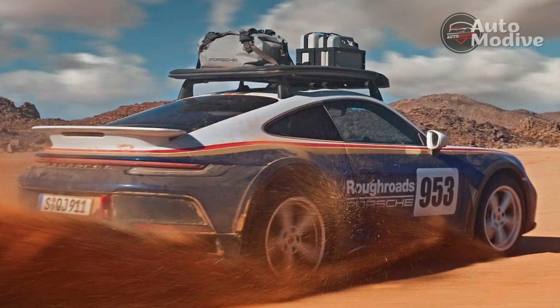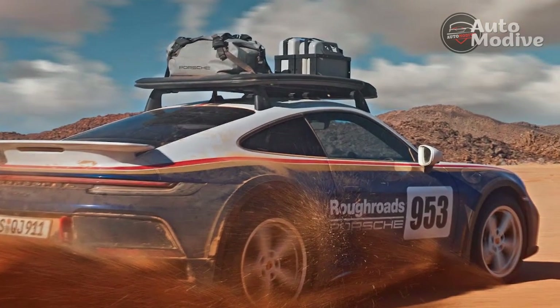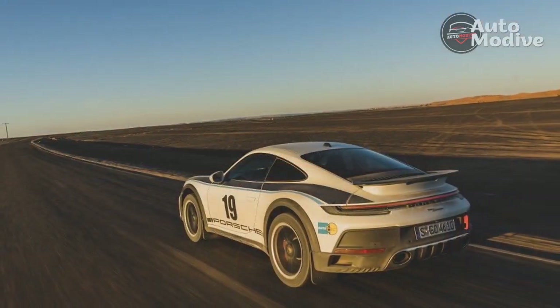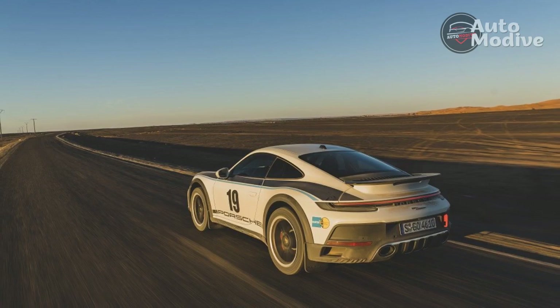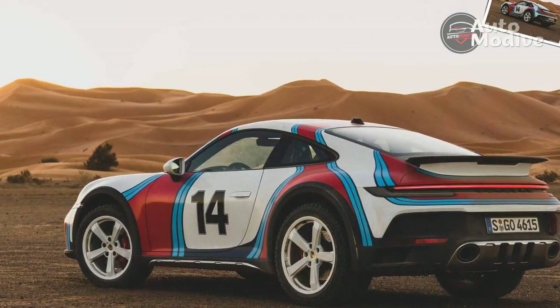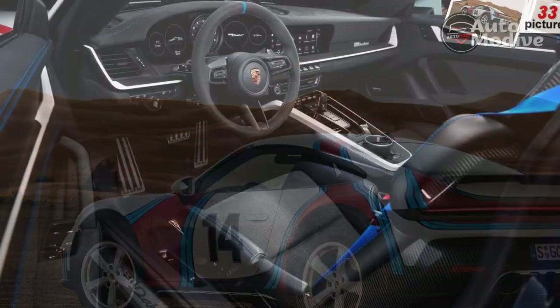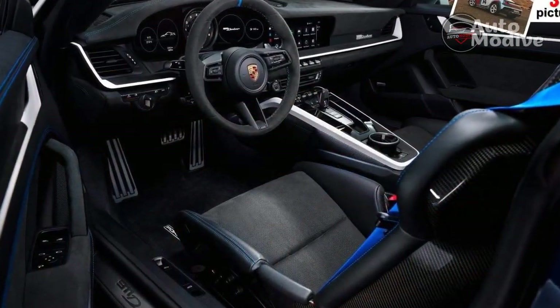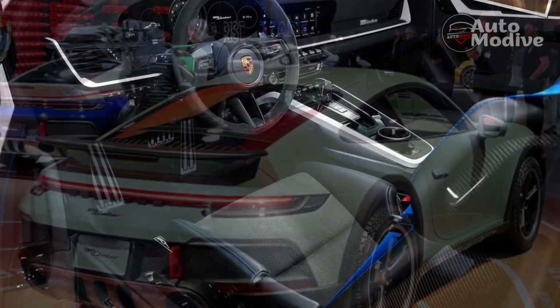The strong power from the flat-six engine keeps the Dakar going through sticky situations, and the rally and off-road modes alter the transmission programming to ensure the engine stays humming in the heart of its rev range for longer. On the gravel, in the dunes, even when bouncing over desert whoops, driving the Dakar never ceases to make me laugh. It's just so thoroughly ridiculous — and that's the best kind of compliment.